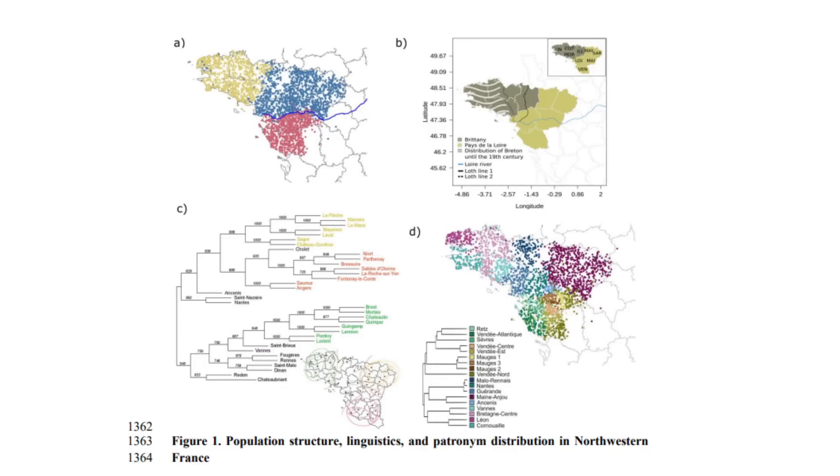Coming back to the Breton study: 624 Breton genotypes were identified and used as a dataset, then compared to ancient DNA from across Europe. So using modern genetics they compare it to aDNA samples — that's how they get their study of Brittany.